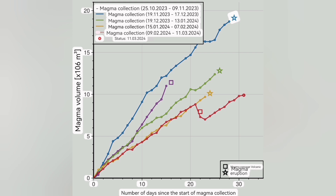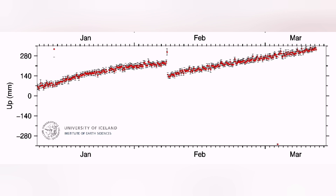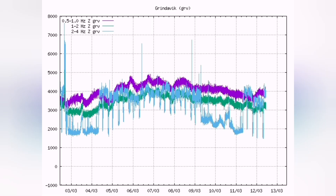We are seeing the magma has passed the threshold of 8 million, which is the normal amount of magma for this system. GPS data is now practically out of the charts — we don't have enough space to plot it.